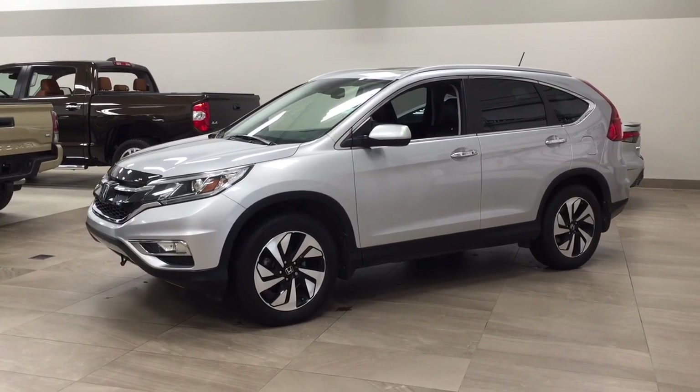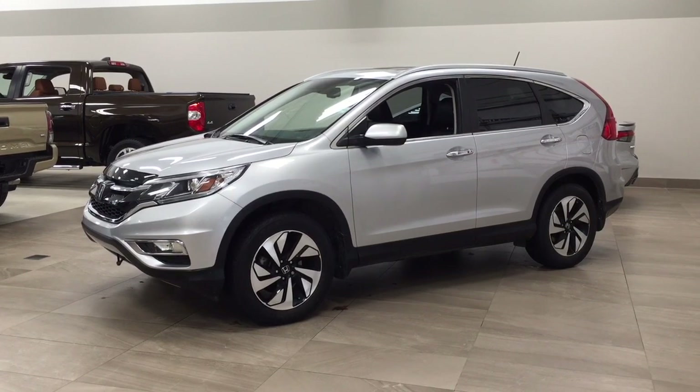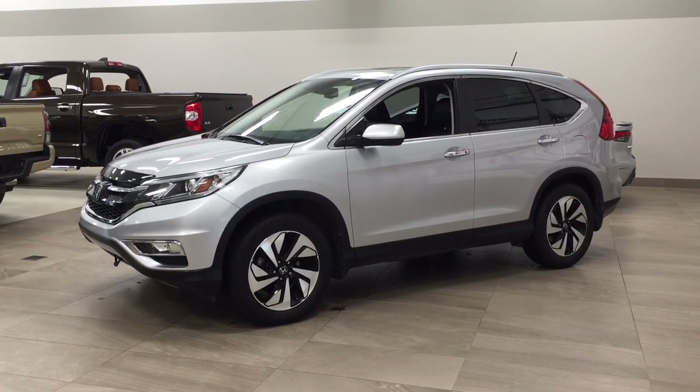Hello folks, welcome to Sherwood Park Toyota located at 31 Audemars Road in Sherwood Park, Alberta, Canada. Today I'm going to be showing you this 2016 Honda CR-V Touring.